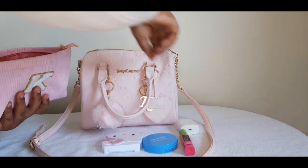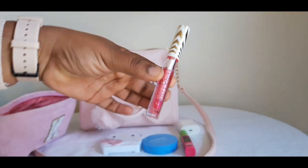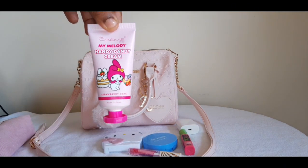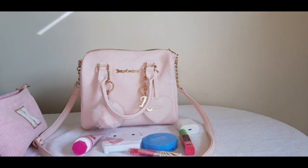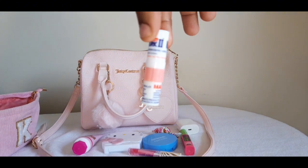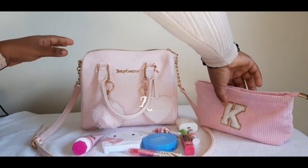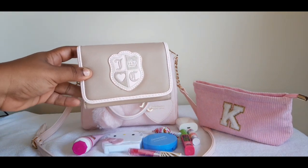My AirPods, this lip gloss that I got from Five Below — came in a pack of ten — my Hello Kitty hand cream, and some candy.